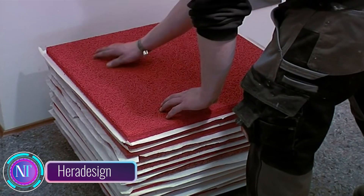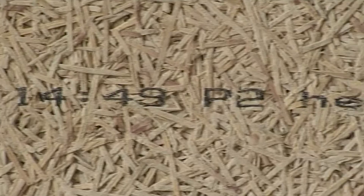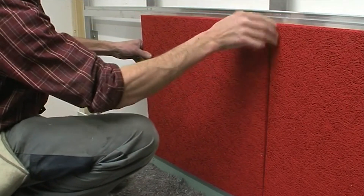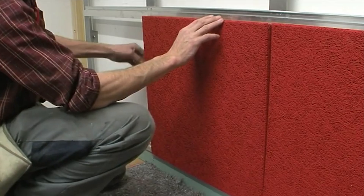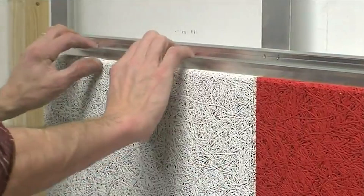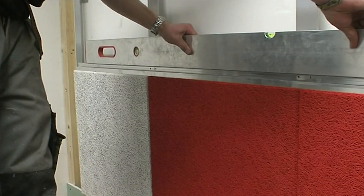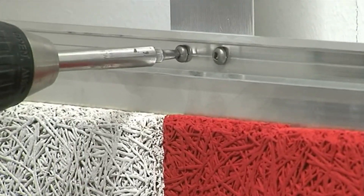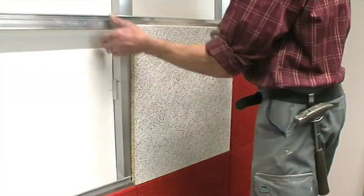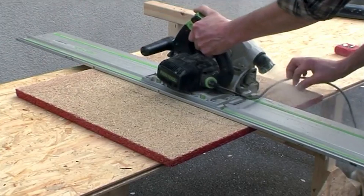In the construction realm, there's an exciting innovation transforming the creation of acoustically comfortable spaces: Para Design acoustic solutions with retaining profiles. This groundbreaking system offers a spectrum of benefits, making it a go-to choice for architects and builders alike. Para Design acoustic solutions with retaining profiles ensure a secure and stable mounting solution for sound-absorbing panels. Crafted from high-quality aluminum, these profiles seamlessly integrate with Para Design panels, delivering a professional and aesthetically pleasing finish.